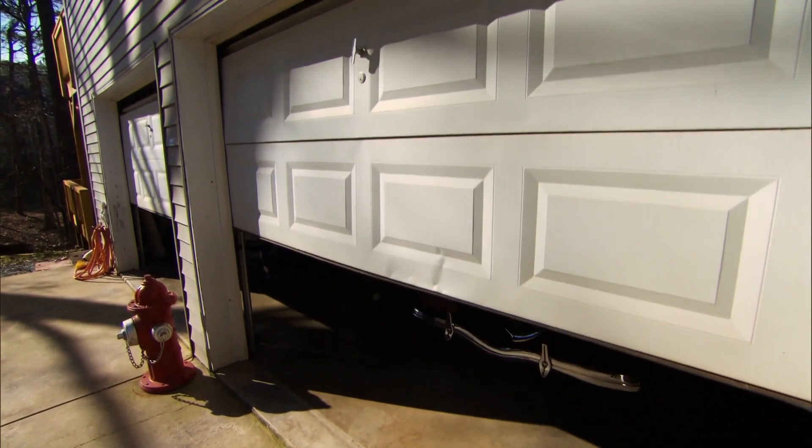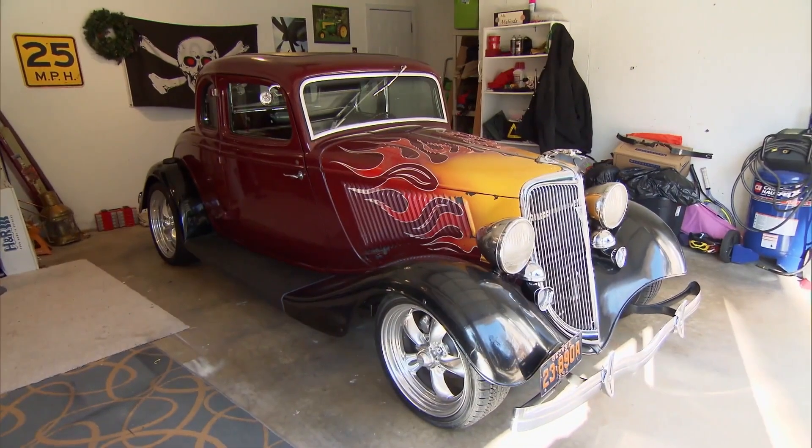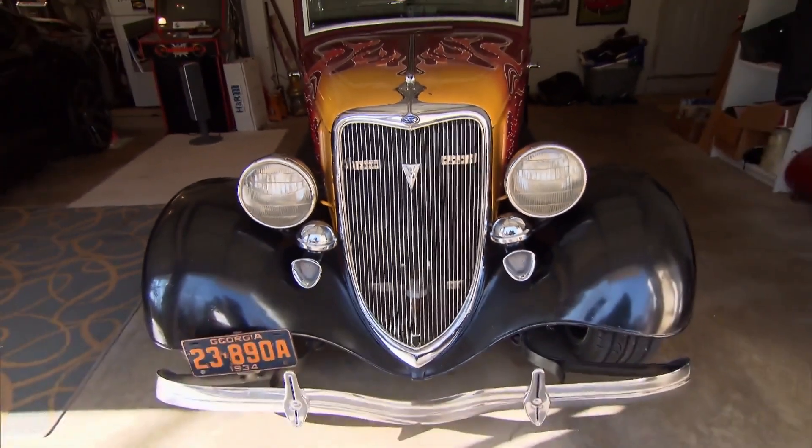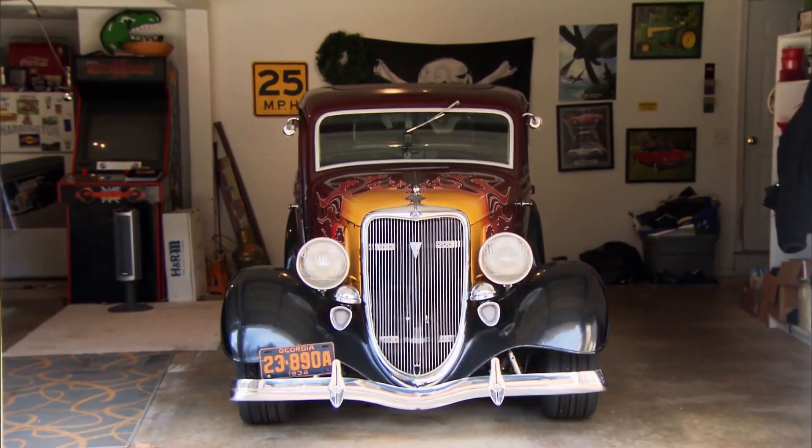I'll take what's behind garage door number two. All steel 34 Ford. When Melinda threw up the garage door and there was a 34 Ford there, I completely expected that — I just didn't expect one to look this nice.